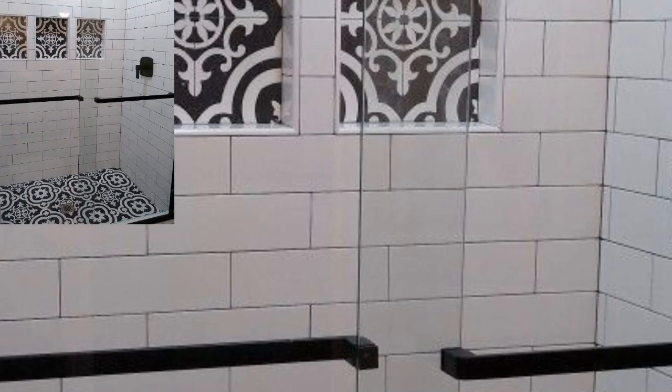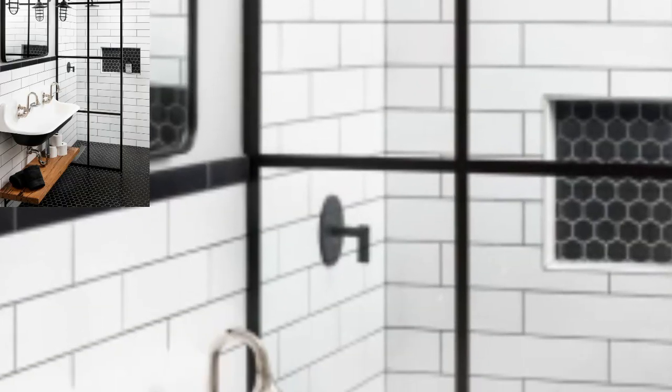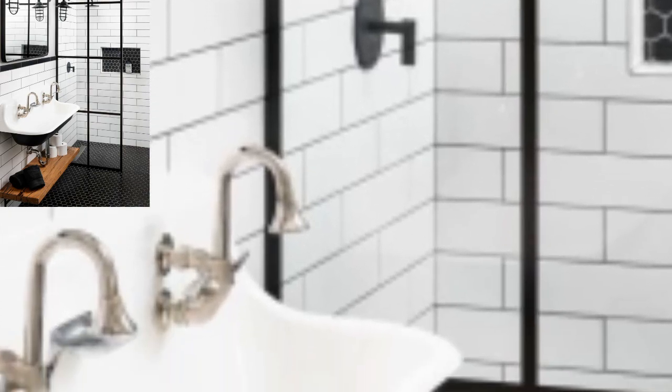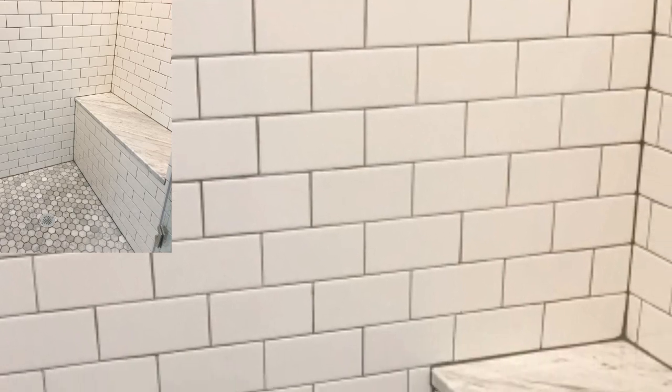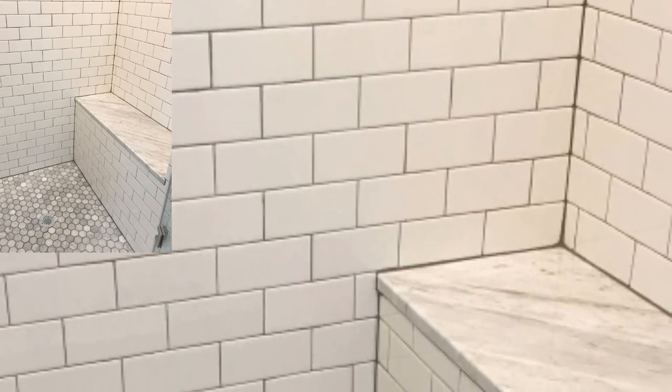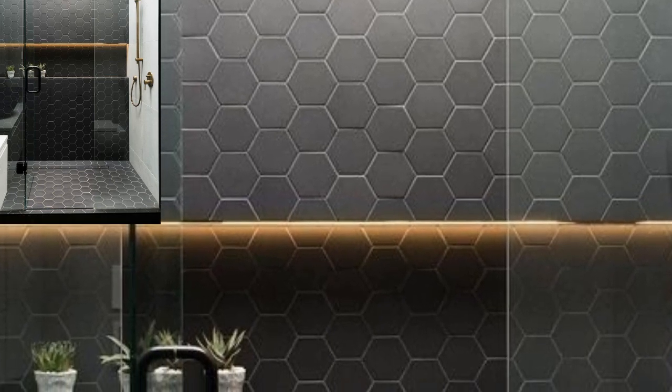When it comes to tile design, the choices are unlimited — from timeless essentials and mosaic tiles to large floor tiles. Deciding on one style can be an overwhelming task. The floor or wall tile design you choose can make or break the look of your modern bathroom.